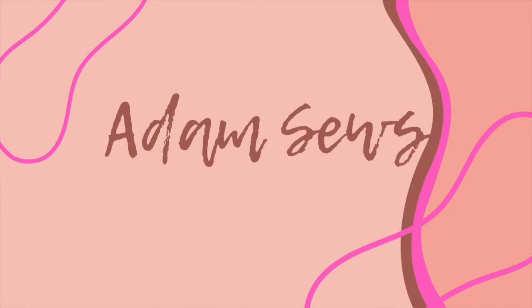Hi everyone, welcome back to my YouTube channel. My name's Adam, this is my channel Adam Sews and this is Friday Sews on a Saturday. Friday Sews didn't happen yesterday — I was manically busy, I was working all day, I came home, I had a lot of things to do, I had a headache and I was just not in the right frame of mind to record yesterday.